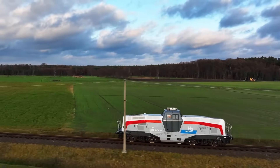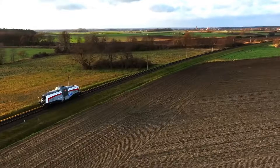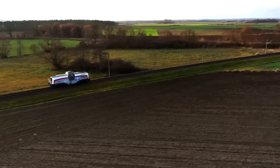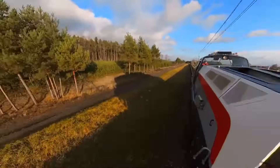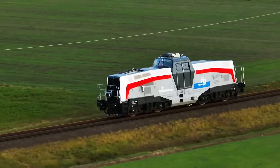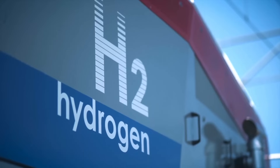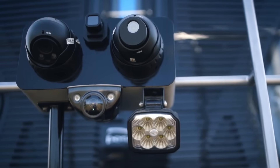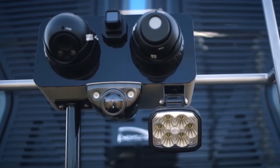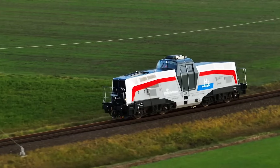The SM42 is powered by a turbocharged V8 diesel engine producing 800 horsepower, coupled to an electric generator that powers four traction motors. The locomotive has a maximum speed of 90 kilometers per hour — 56 miles per hour. It is a B0-B0 locomotive, meaning it has two bogies each with two axles, giving it good traction and stability.